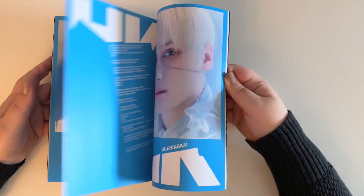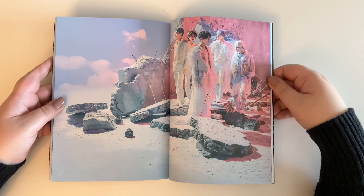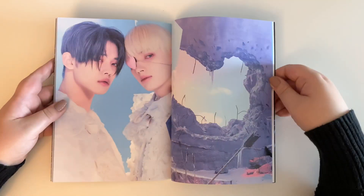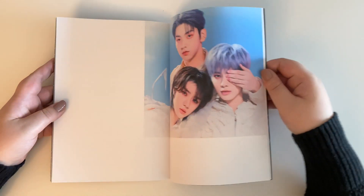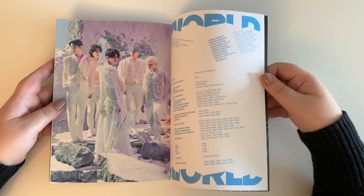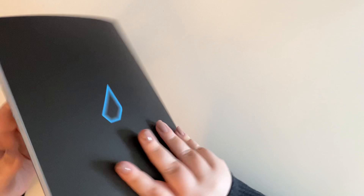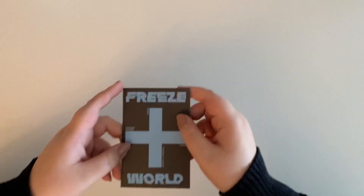And Taehyun and HueningKai — I just love Kai's little eye patch, it's so cute. I hope they don't make him perform with the eye patch though; I feel like it's really hard to dance with one eye. And there we go, so there was the photobook.